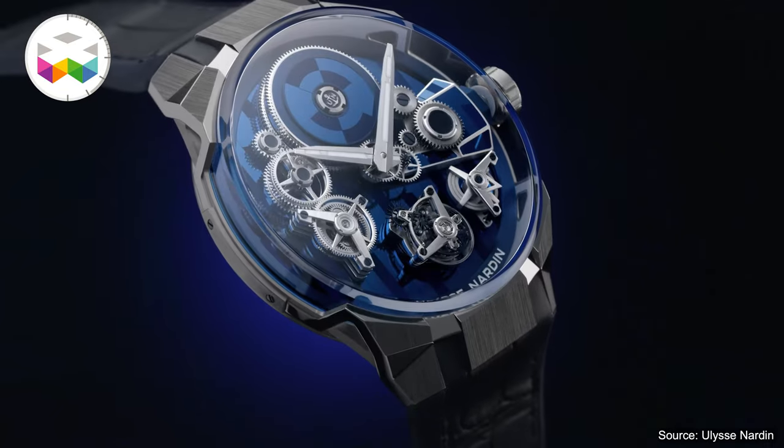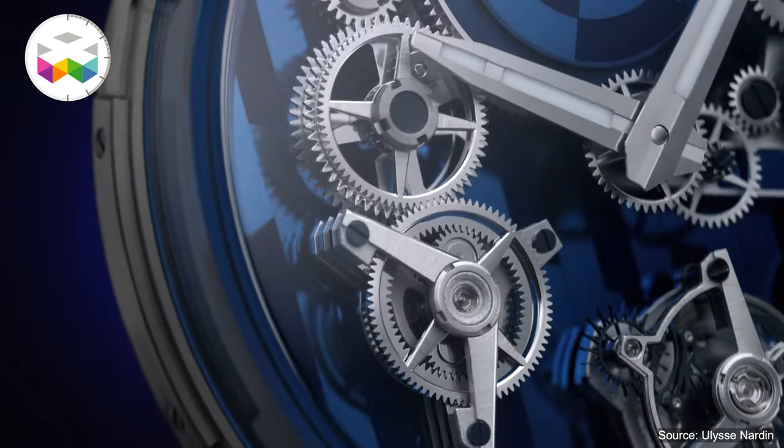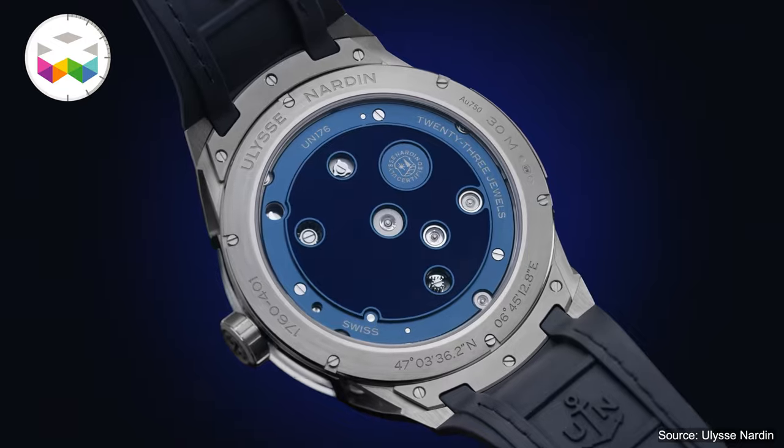And when the sapphire glass is holding most of the case in terms of volume, that is another twist. This is typically how we like to bring the specific know-how that we have at Ulysse Nardin — to bring a spectacular synthesis between technical content and striking design.